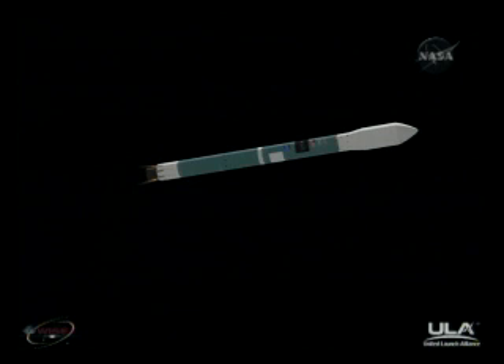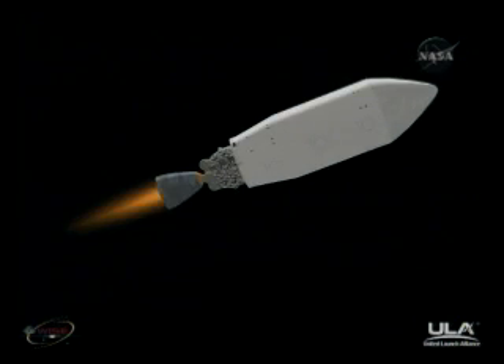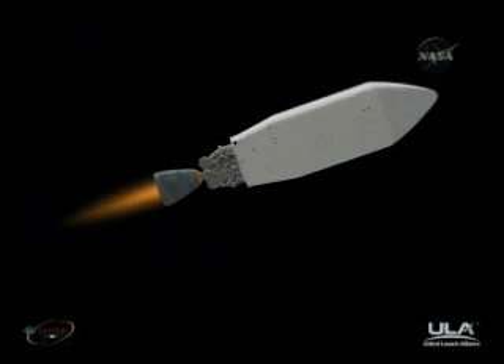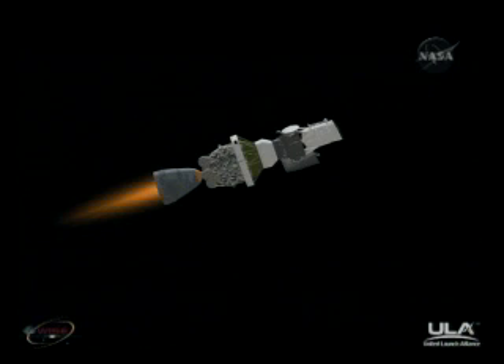The vernier engines have cutoff. Standing by for 1-2-SEP. 1-2-SEP. And we have ignition. Ignition on the second stage. Second stage chamber pressure beginning to build. Community steady-state chamber pressure on the second stage. Standing by for fairing SEP. We have fairing SEP indication.